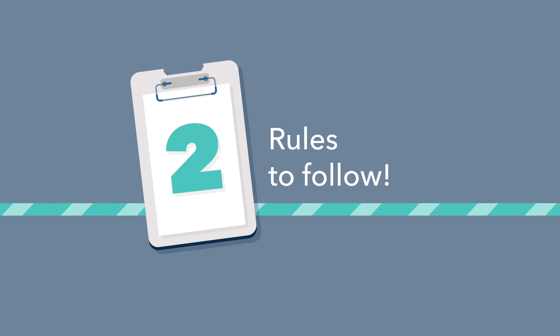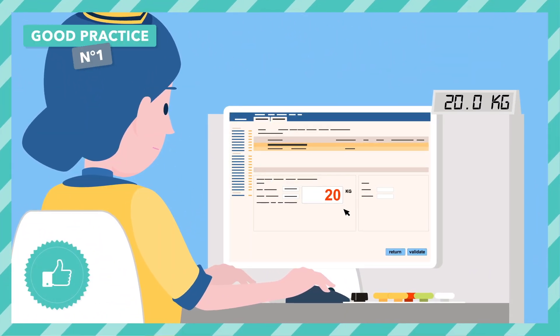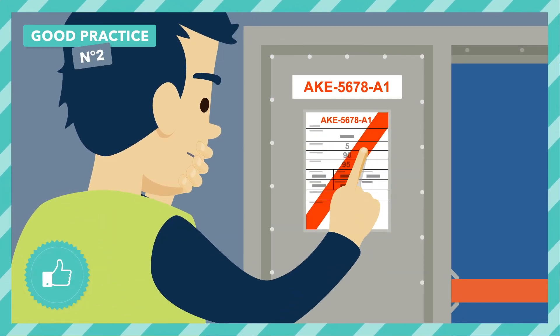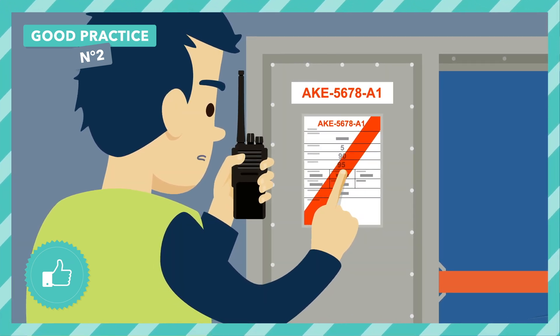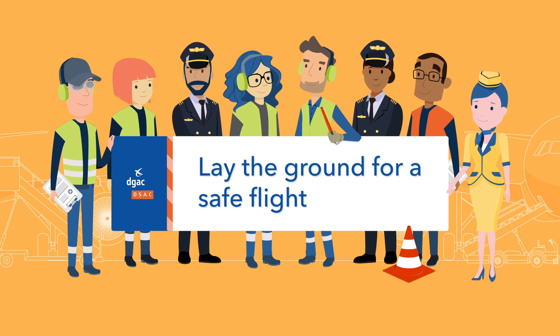Two reflexes can avoid this kind of error: be alert when entering weights and check them before validating. Avoid any doubt in case of a suspicious order of magnitude or a problem of concordance. Hold on, I think there's a problem with the weight of the container.